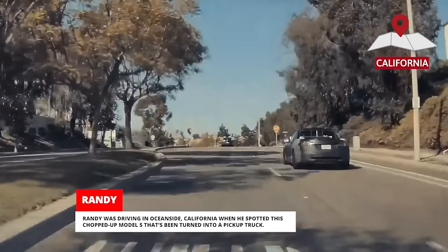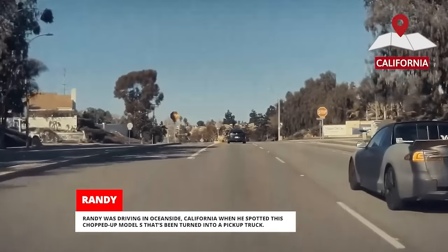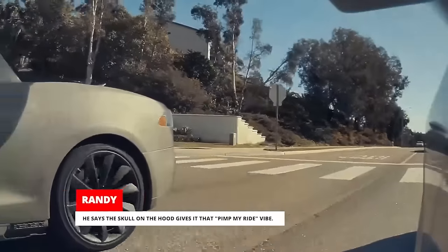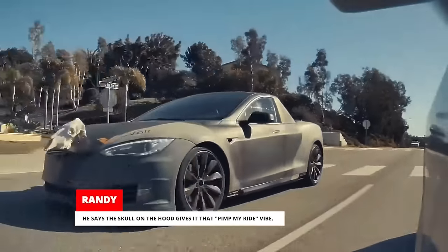Randy was driving in Oceanside, California when he spotted this chopped-up Model S that's been turned into a pickup truck. He says the skull on the hood gives it that pimp-my-ride vibe.